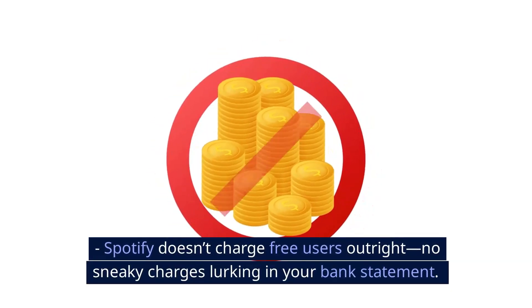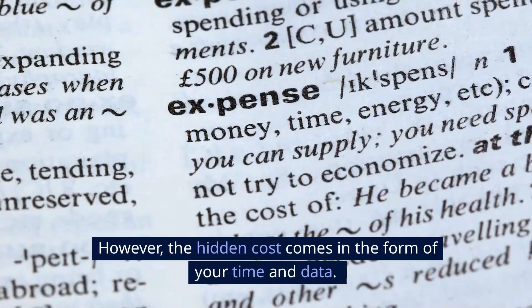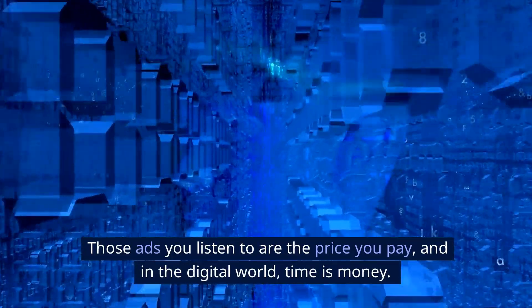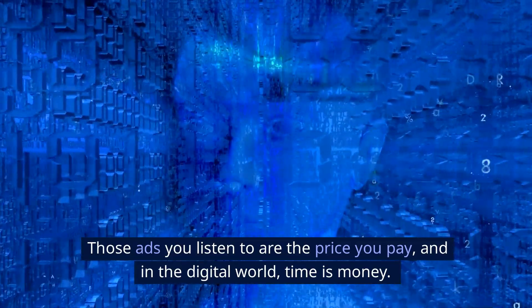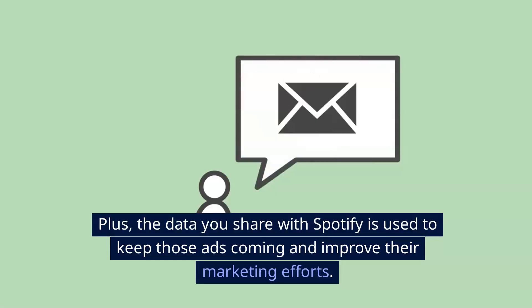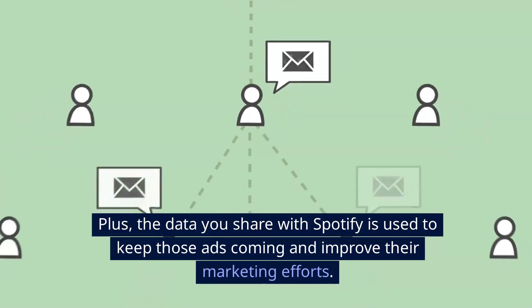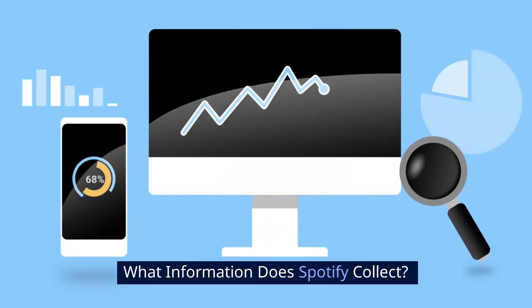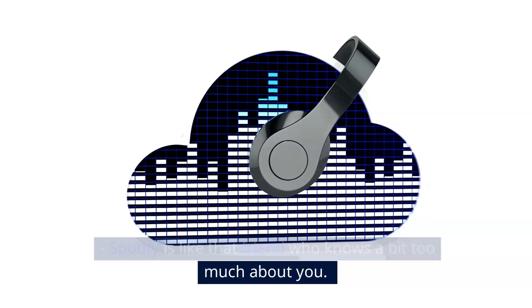Are there any hidden charges? Spotify doesn't charge free users outright — no sneaky charges lurking in your bank statement. However, the hidden cost comes in the form of your time and data. Those ads you listen to are the price you pay, and in the digital world, time is money. Plus, the data you share with Spotify is used to keep those ads coming and improve their marketing efforts.